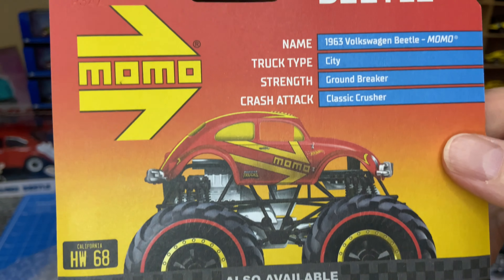Datsun Bluebird 510 — this is from the mystery packets. If you get a mystery packet, open it anyway because you can't display it in a mystery packet, right? Awesome.